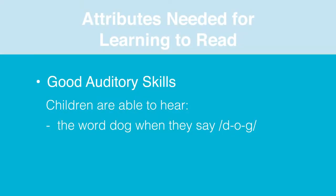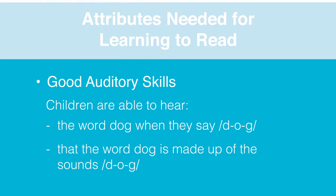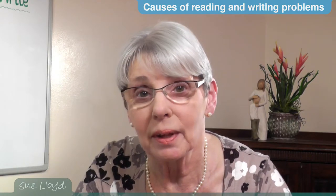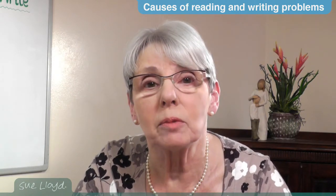For writing, the auditory skill is different — it is the other way round. For this skill, children need to be taught to hear and identify the sounds in words in the correct order from the beginning to the end of the word. So when a child wants to write the word 'dog,' he or she needs to hear the sounds d-o-g. Some children find these auditory skills extremely easy and others find them much more difficult, but they can all be taught — it just needs more practice for some children.